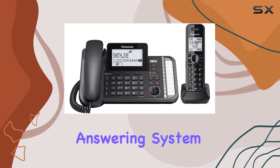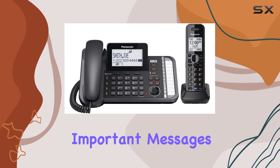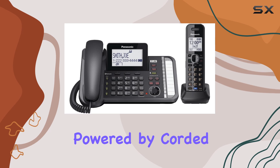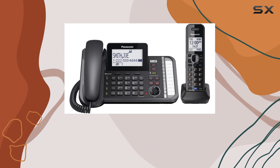The digital answering system offers a generous 60 minutes of recording capacity, ensuring that you won't miss important messages. The unit is powered by corded electricity, providing a reliable connection without the need for frequent recharging.